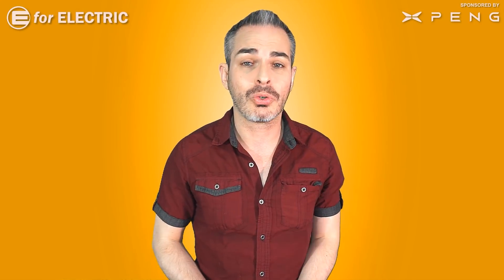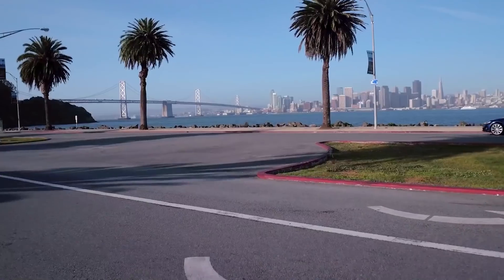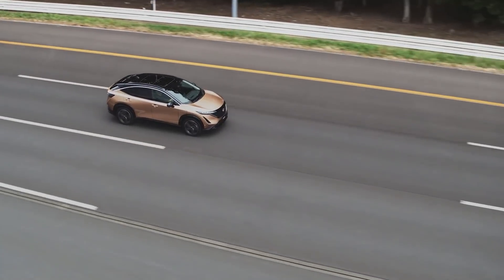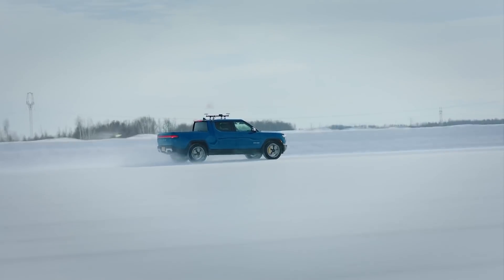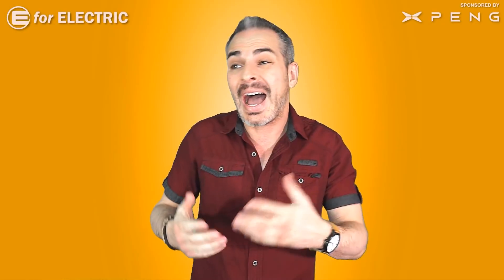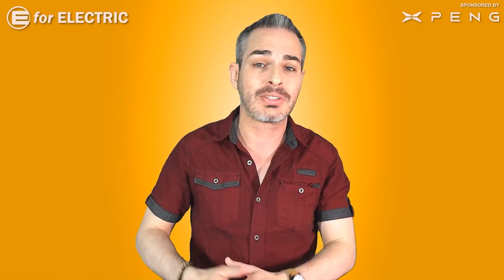The cars we're talking about today are the ones that have an EPA rating, meaning they're available here in the United States. I personally think EPA range isn't conservative enough — depending on where you live, the car you're driving, the weather, and how much you like racing off red lights, I'd shave off another 30% to be safe. But let's stick to the standard we've got.